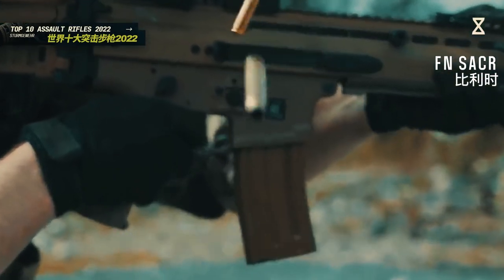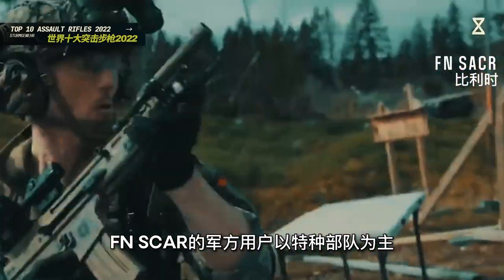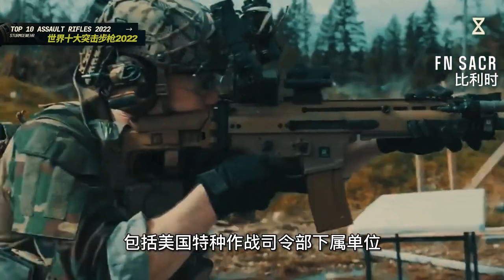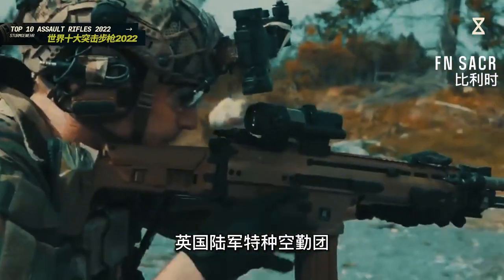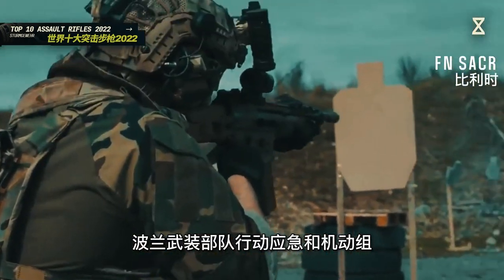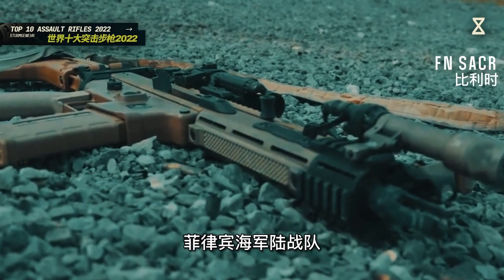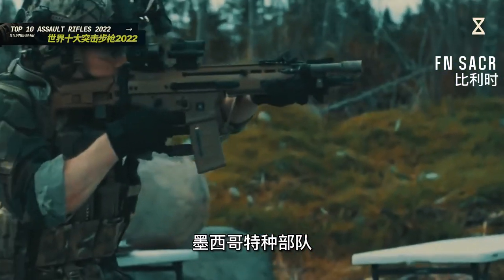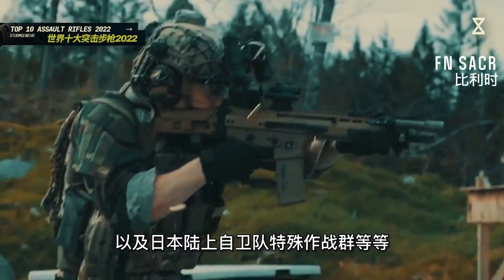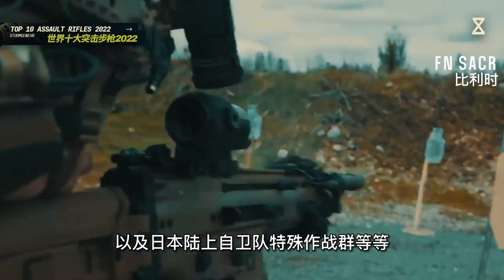FN SCAR的模块化设计、射击精度和稳定性也比较符合特种作战的需求。其军方用户以特种部队为主，包括美国特种作战司令部下属单位、英国陆军特种勤务团、乌克兰国防部情报总局、菲律宾海军陆战队、墨西哥特种部队、韩国陆军第707特殊任务大队，以及日本陆上自卫队特殊作战群等。